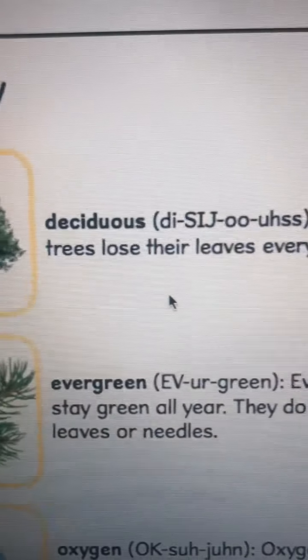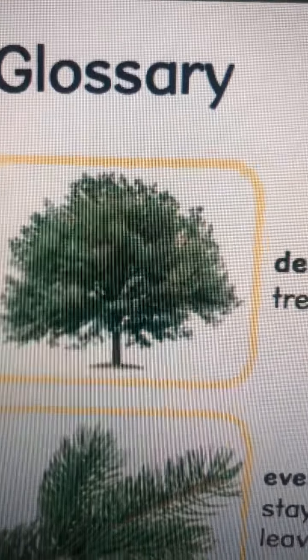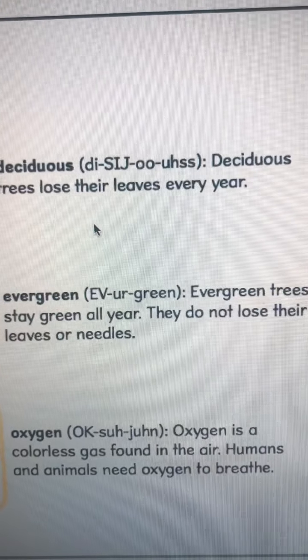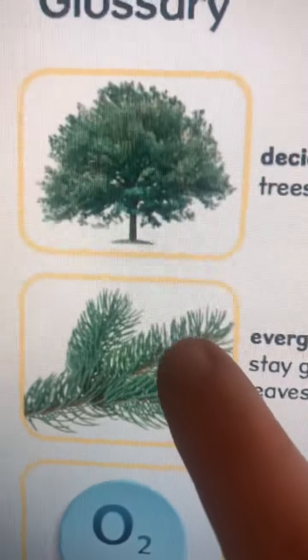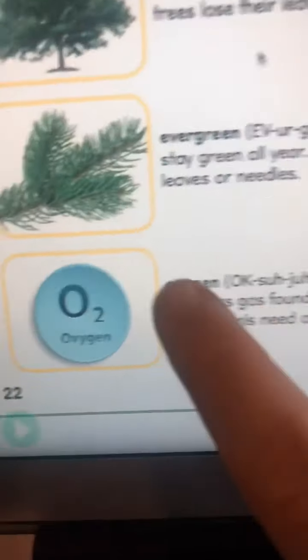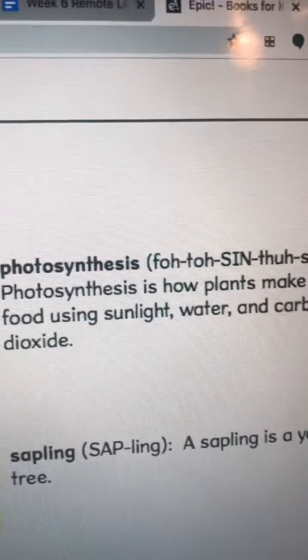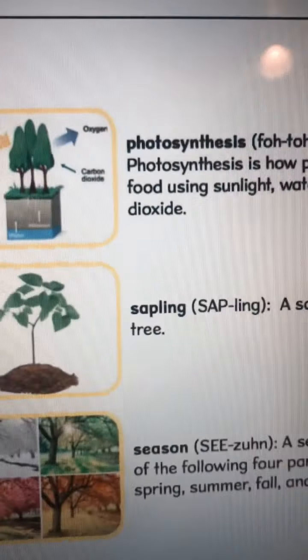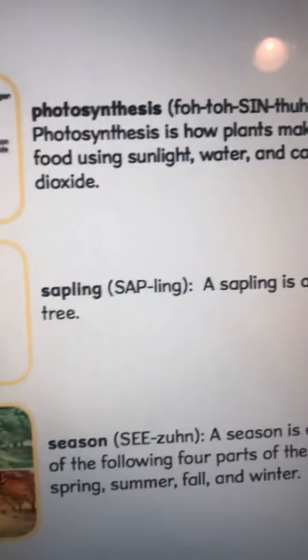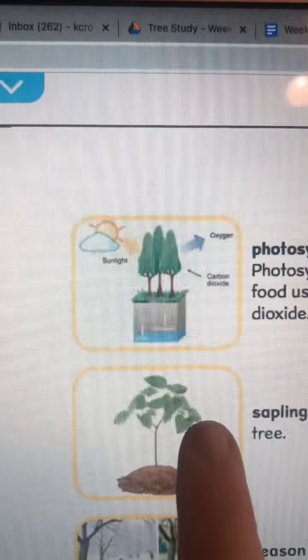Here's our glossary at the end, which has our vocabulary words. Deciduous — deciduous trees lose their leaves every year for their fall colors. Evergreen — evergreen trees stay green all year. Oxygen — oxygen is a gas found in the air that we need to breathe. Photosynthesis — photosynthesis is how plants make their food. Sapling — a sapling is a young tree. So after the seed, remember the little acorn? It sprouted and then turned into a sapling.